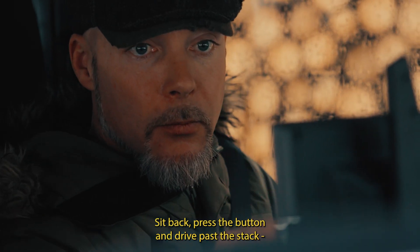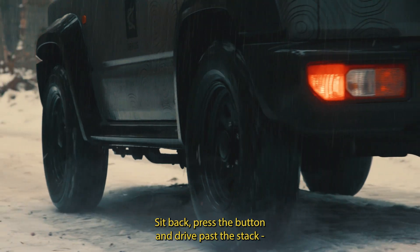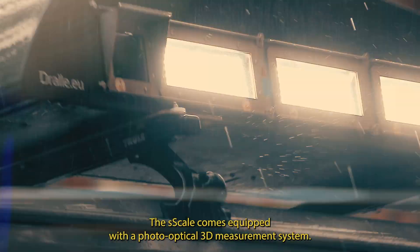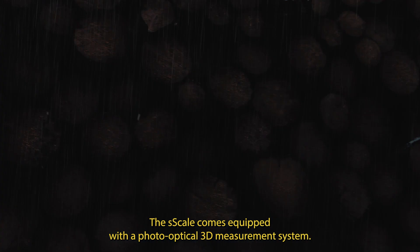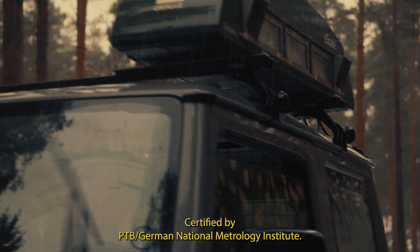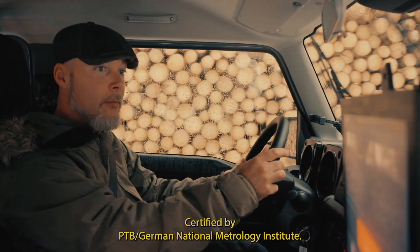Sit back, press the button and drive past the stack, without ever leaving the car. The S-Scale comes equipped with a photo-optical 3D measurement system certified by PTB, German National Metrology Institute.